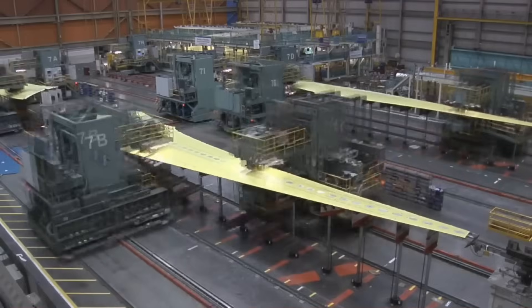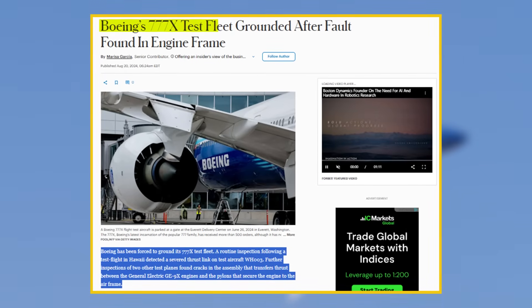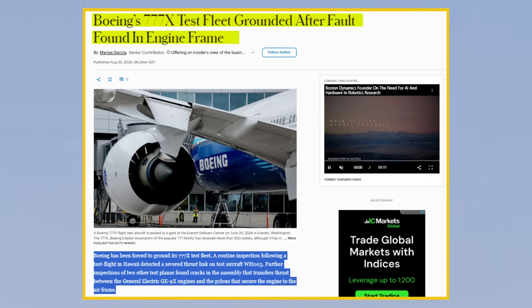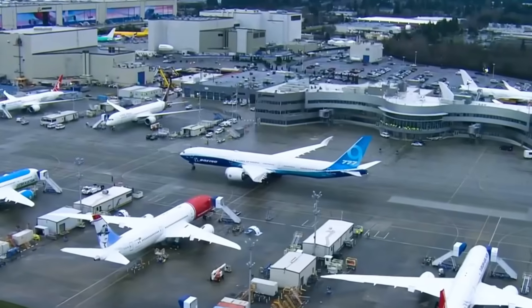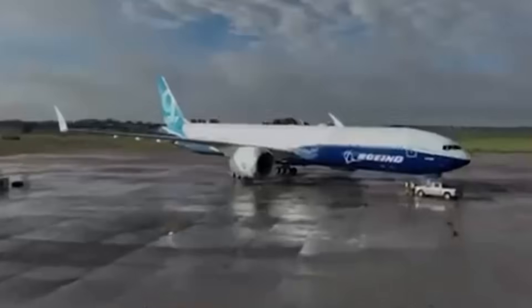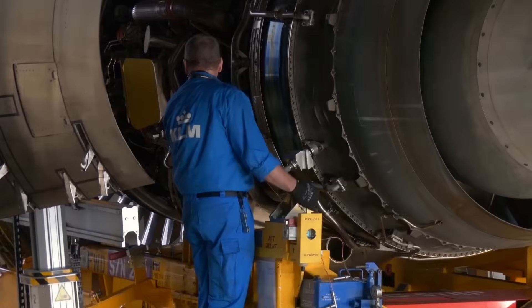Boeing paused much of the 777X production line through 2022 and 2023, incurring approximately $1.5 billion in added costs. In August 2024, a routine inspection following a test flight in Hawaii revealed damage to the thrust link, a structural component connecting the engine to the aircraft wing. Boeing grounded the entire test fleet after discovering cracks in the same component on other aircraft. Flight testing remained suspended for five months until January 2025, when operations resumed following repairs and redesigns to the thrust link system.